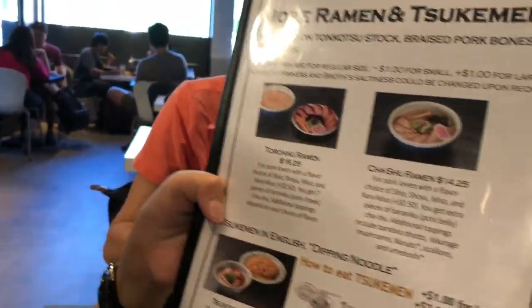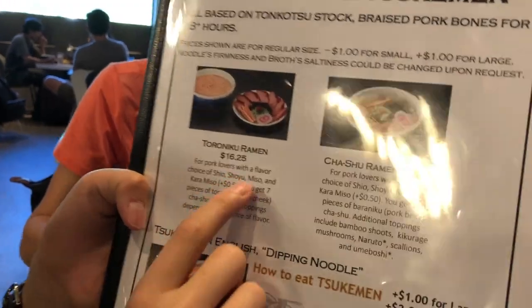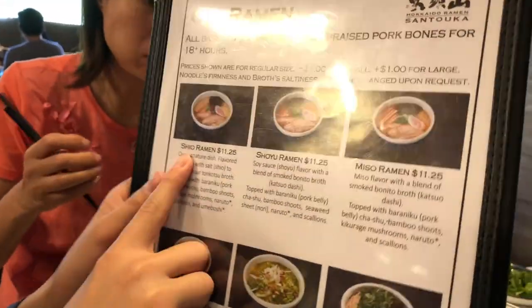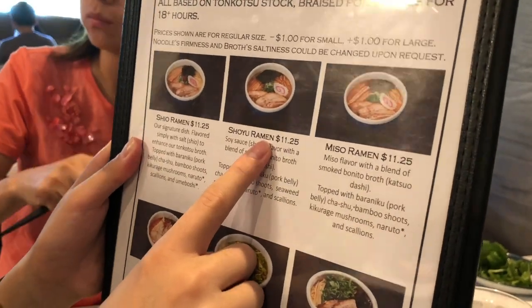I ordered sort of a combo thing — basically I ordered a Victoria Iniku. You get to choose shio, shoyu, miso, or karamiso. Shio is salt, shoyu is fish salt, I think, something like that.